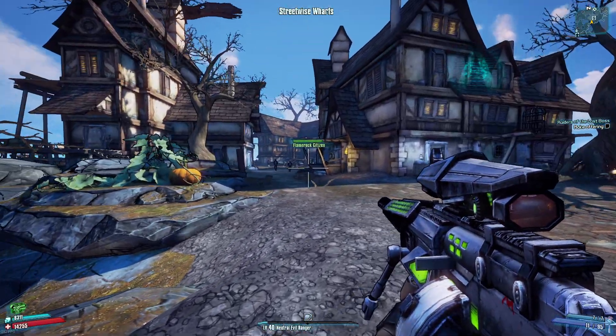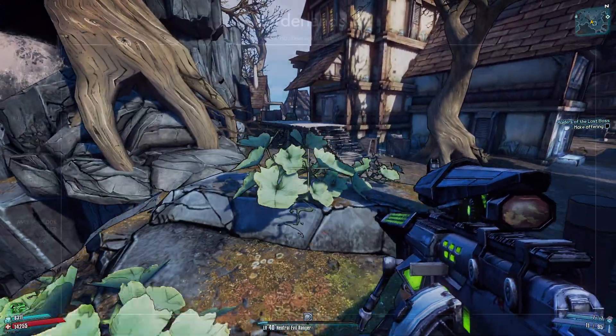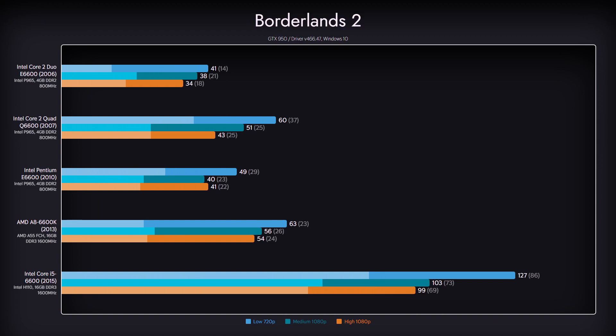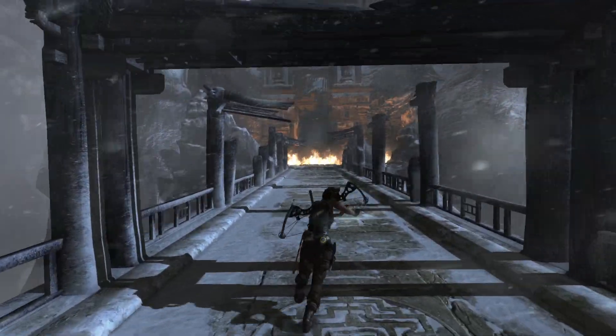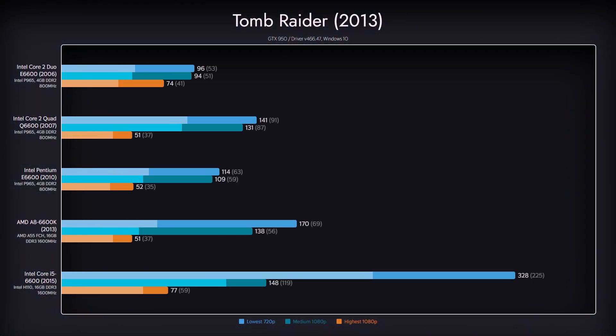In Borderlands 2, our oldest and seemingly weakest CPU interestingly reaches a more stable performance. While the framerate did suffer on all but the i5, the game is perfectly playable on all of them, regardless of detail level, considering the GTX 950 is bottlenecked here. In Tomb Raider, performance doubled or tripled on the low preset — so much so that we can assume it's not bottlenecked on the ultra preset. An outlier is the Core 2 Duo E6600 ultra preset performance, which beats everything but the i5. Hell knows why.